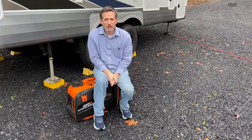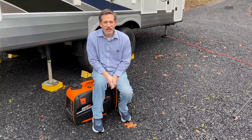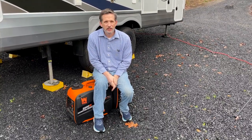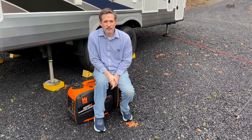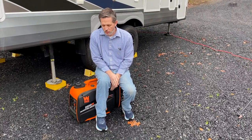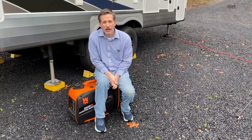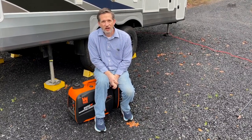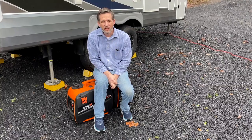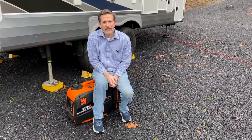Hey everybody, welcome back to the channel. We get a lot of questions about generators on our channel, so today we wanted to spend a little time to talk about generators and also tell you why we chose two portable 2000 watt generators versus an onboard generator when we purchased our Arctic Fox 27 5L. Sit back, relax, and enjoy the video, and be sure to like and subscribe.